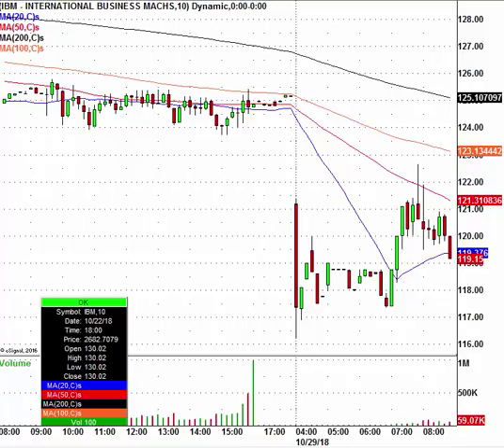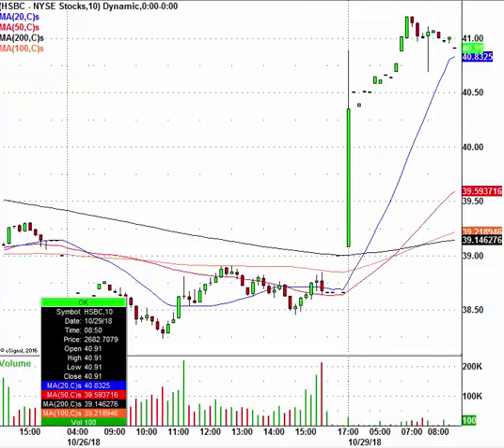We have HSBC with earnings, so HSBC is in play. The stock is trading at $40.91, having closed at $38.66 — a nice little move there for HSBC. That could help some of the bank stocks, especially abroad.